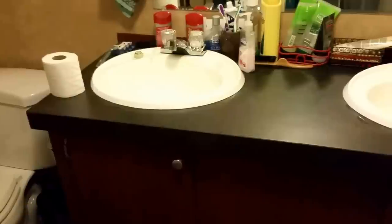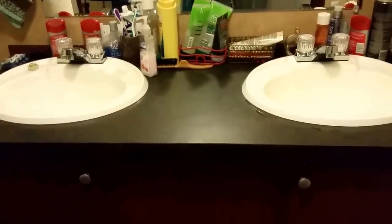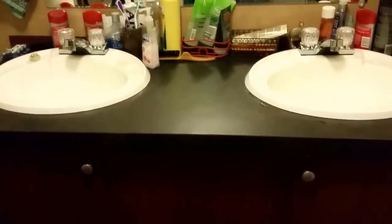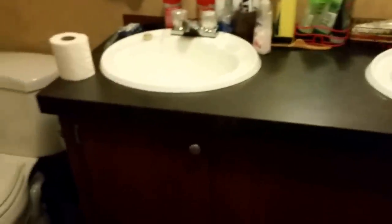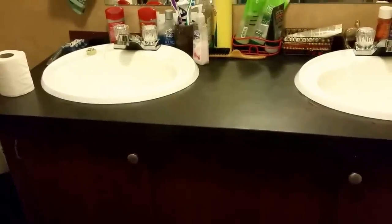Do this every day and it helps keep your bathroom clean. Every now and then you'll take everything off and do a thorough deep clean, but that's not as bad as starting from scratch every time. This is just daily maintenance to keep the dirt under control. You still have the illusion of a clean bathroom without killing yourself cleaning it every day. I hope you enjoyed that!